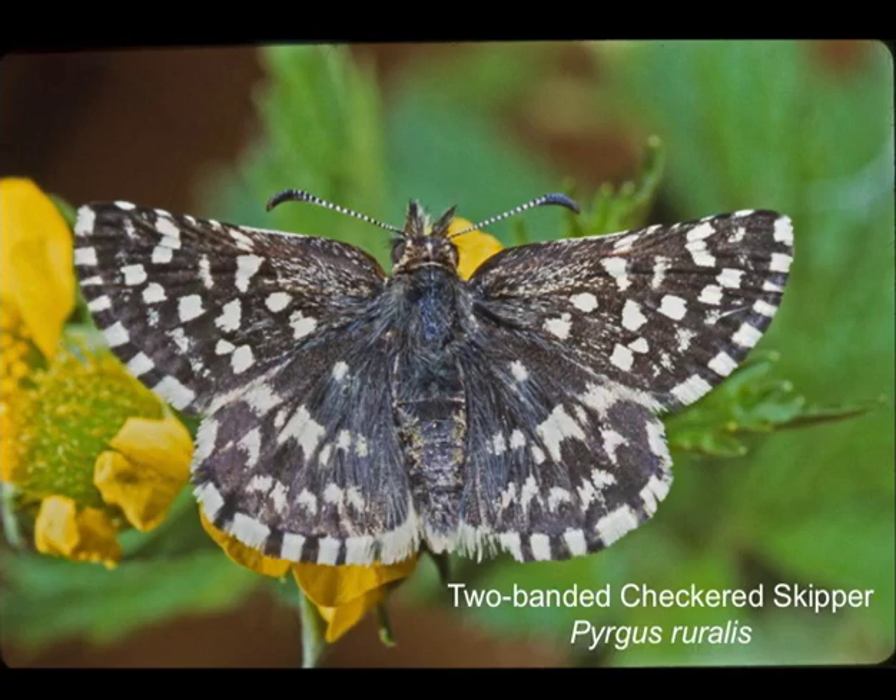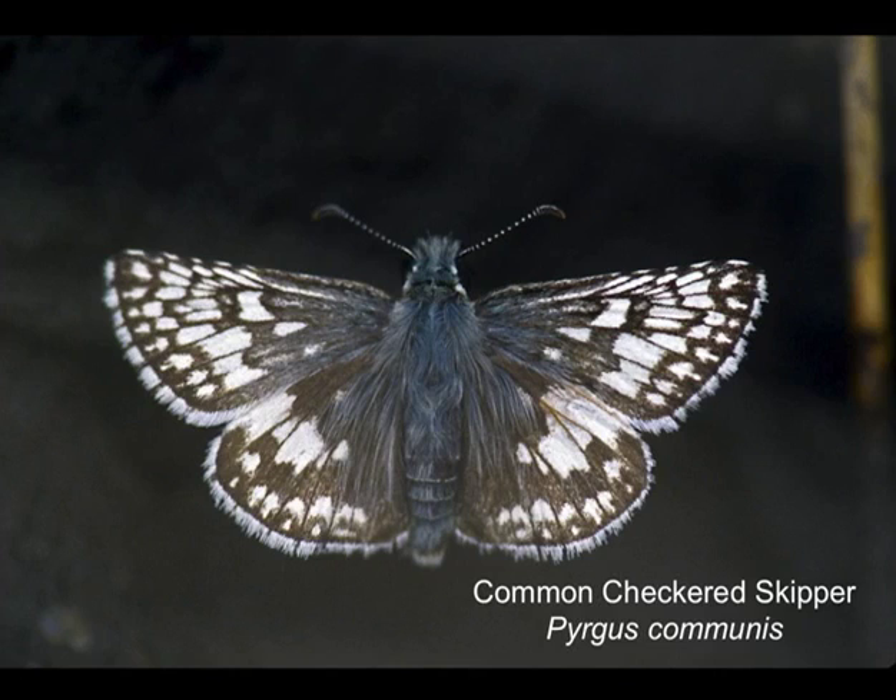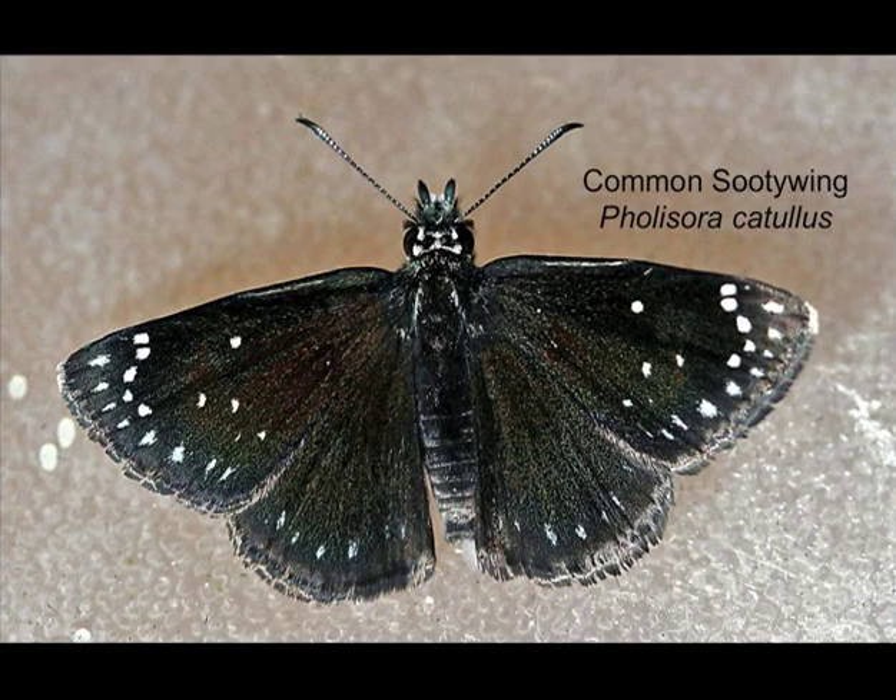Checkered skipper — often seen on the mountain side at high elevations. Common checkered skipper is more of a low elevation butterfly that feeds on weeds — the sort of butterfly you'd find flying around the hotel. The sooty wing has been much commoner than it seems to be these days, also feeds on weeds in waste areas at low elevation.